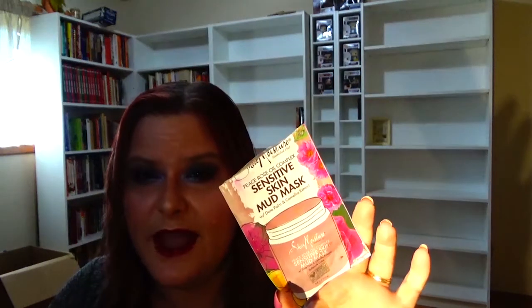Then I used the SheaMoisture Peach & Rose Oil Complex Sensitive Skin Mud Mask with Date Palm and Camellia Extract — it was okay. Interesting because when you put it on your face it disappeared as it dried. I don't think I'd purchase it again because it had a very strong scent. Next I used the Mario Badescu Alpha Grapefruit Cleansing Lotion — it was good, but not as good as the rose spray, so I'm back to that.